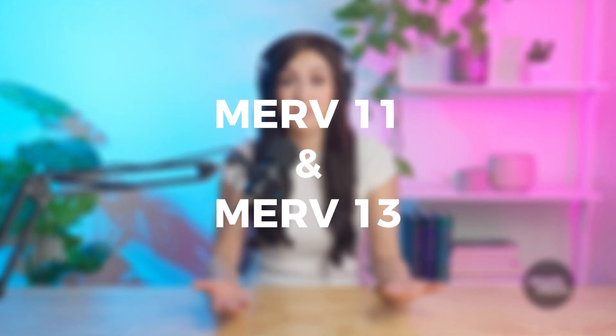If you've ever wondered about the difference between MERV 11 and MERV 13 filters, you're in the right place. Today, we're breaking it down in a simple, no-nonsense way so you can make the best choice for you and your family. I'm Miranda, by the way.